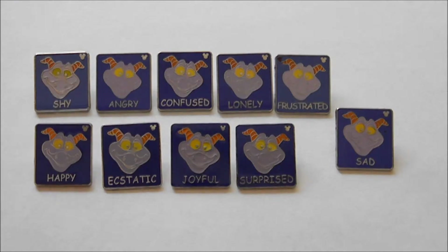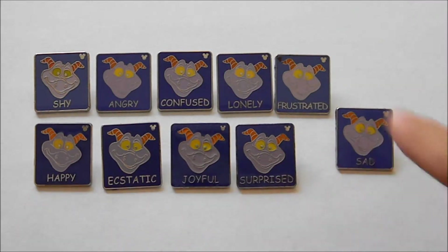So anyways, this set is actually a double set. It comes in two sets — one set of five, which is this one right here, and a set of four, which is that one, and one completer pin, because that's why that one's set apart.